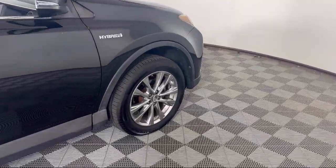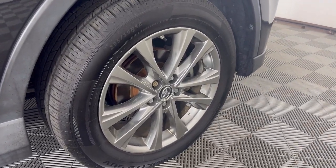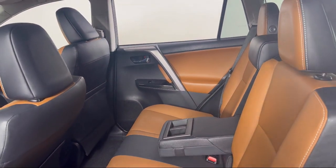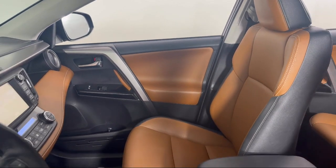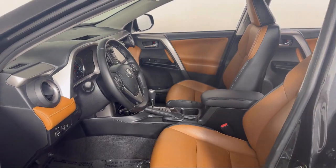Invergrove Toyota is committed to exceptional customer service and creating lifelong connections with our customers. We aim to make your dealership experience as smooth as possible from the moment you set foot on our showroom floor to the moment you drive off our lot in the vehicle that is just right for you. So give us a call or stop by Invergrove Toyota today.